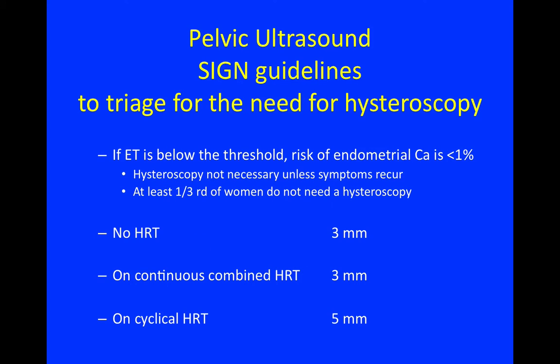Using the SIGN guidelines — Scottish Intercollegiate Guideline Network — you can triage for the need for hysteroscopy using pelvic ultrasound. If the endometrial thickness is below a given threshold, the risk of endometrial cancer is less than 1%, meaning hysteroscopy is not necessary unless symptoms require. At least one third of women with postmenopausal bleeding do not need a hysteroscopy. The thresholds after a normal ultrasound are: 3mm for women not on HRT, 3mm on continuous combined HRT, and 5mm on cyclical HRT.